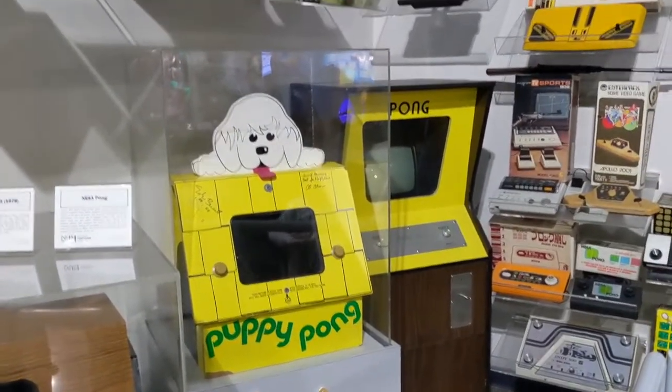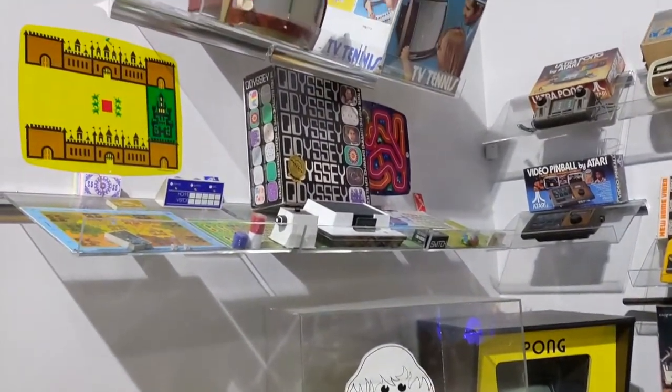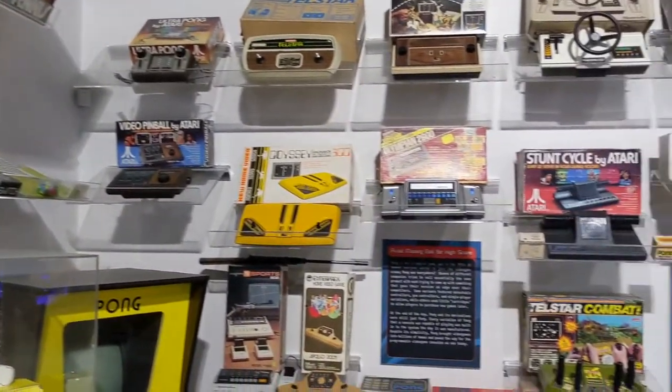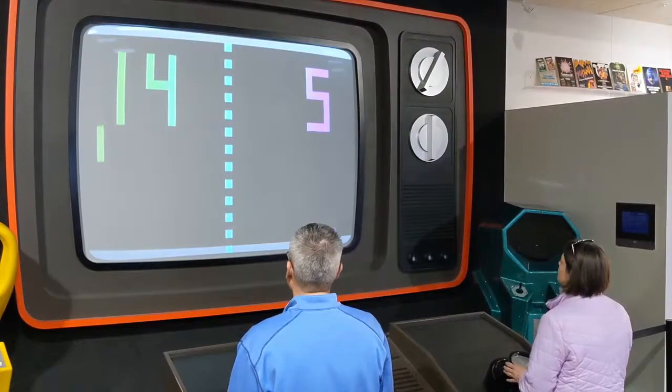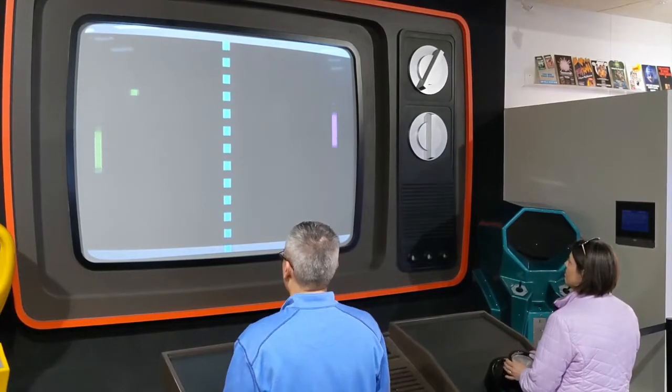As a museum dedicated to video games, it had to start off with the classic Pong, and it showed many of the different Pong clones that were out there. It also had a giant Pong game that you could play if you were so inclined.